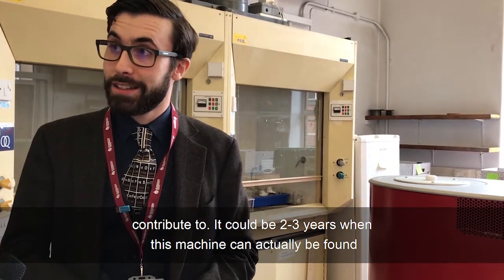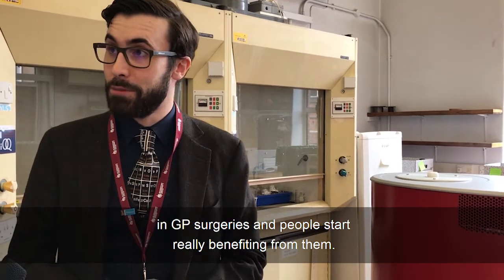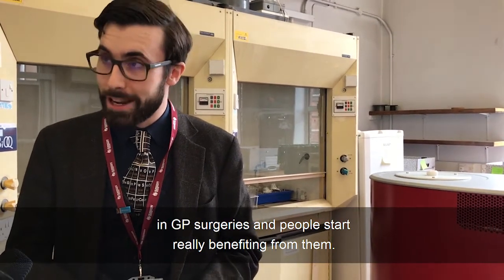It could be two to three years when this machine may actually find its way into GP surgeries and people start really benefiting from it.